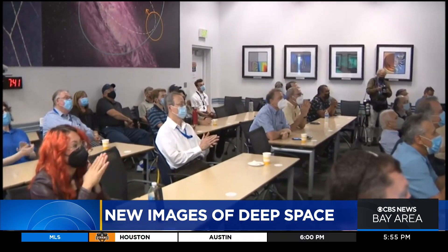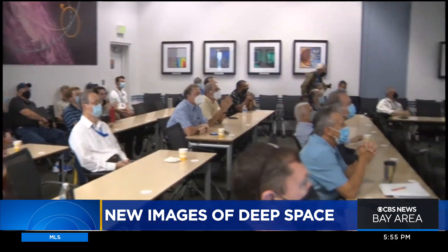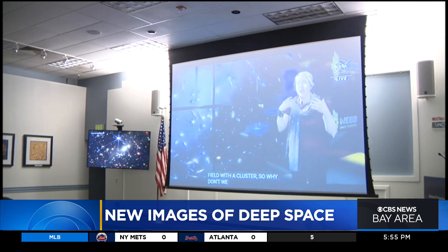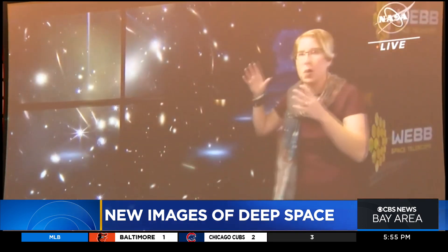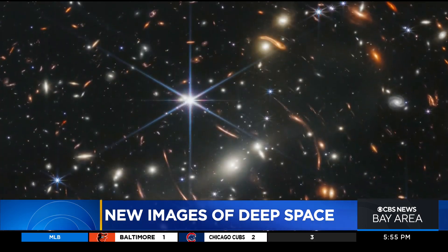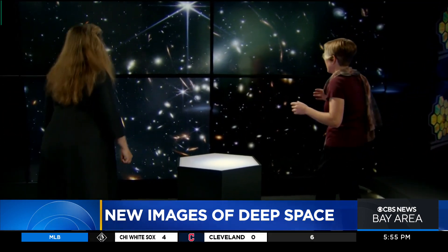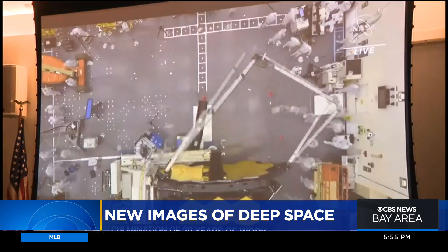A historic moment in astronomy — scientists and engineers at Lockheed Martin watched together along with the rest of the world as NASA live streamed the first high-resolution, full-color images from the James Webb Space Telescope, a telescope they spent years making.